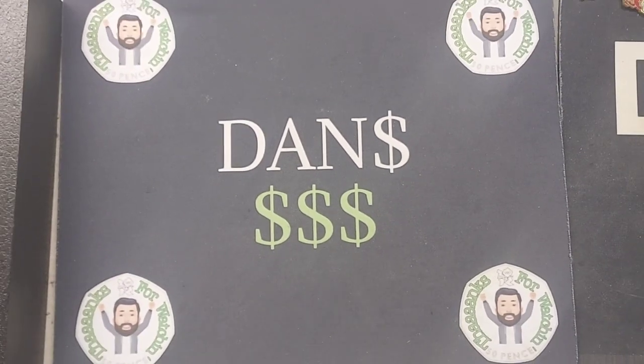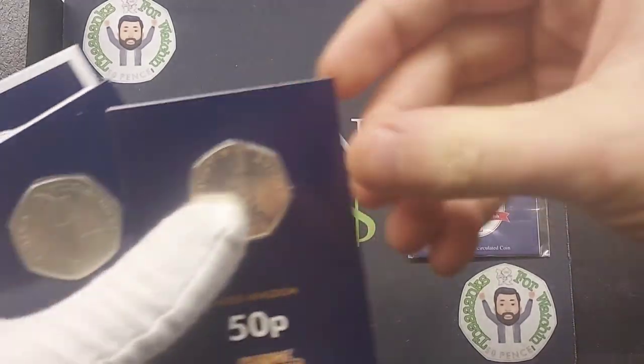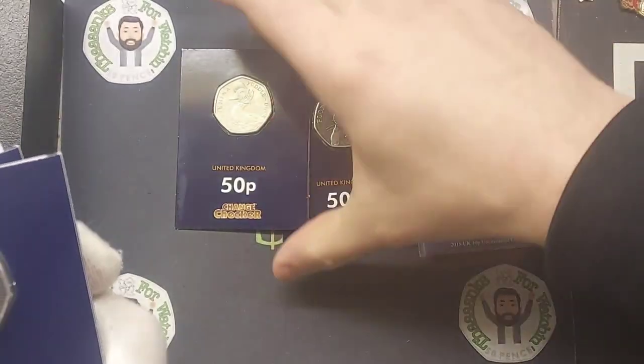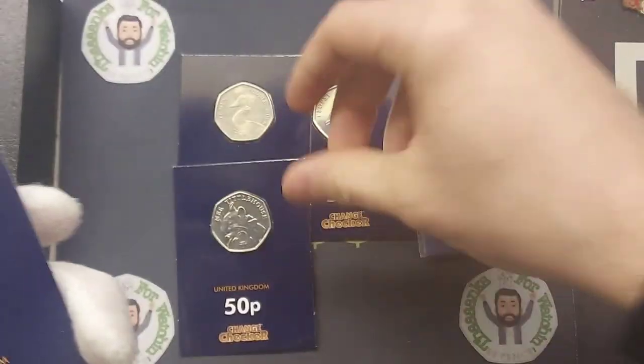Hi guys, Dan's Dollars here. A very good afternoon to you all. Today we are working our way through the coins in the annual 2022 coin set. Those will be coming up in a moment's time. We've already done three of the coins today. We've still got a £2 coin and a £5 commemorative coin to look at as well.